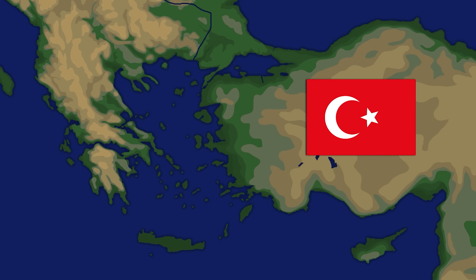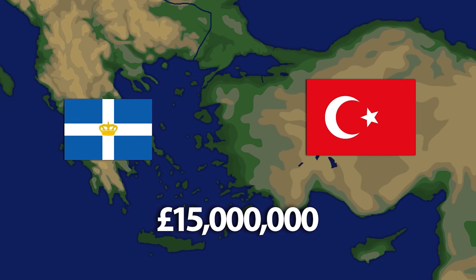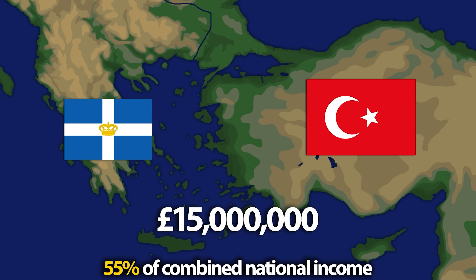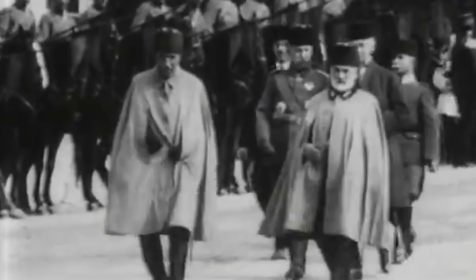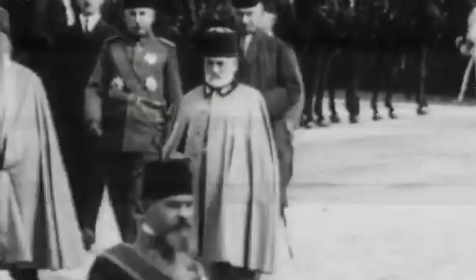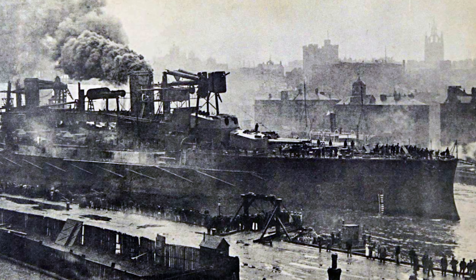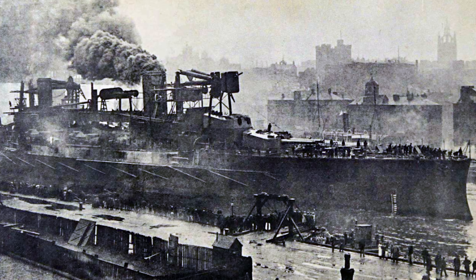The Ottomans were engaged in their own regional rivalry with Greece, and both nations were pouring money into naval procurement — £15 million between them by 1914, or roughly half of their combined national income. The Ottomans were determined to get their hands on the Sultan Osman whatever the financial cost. Additional taxes were levied, national collections held, and even an entire month of civil service salaries expropriated to help pay for the navy. By the summer of 1914 the Sultan Osman was nearing completion, but the Ottoman ship was about to crash headlong into geopolitics.